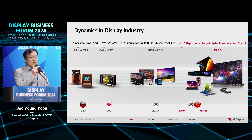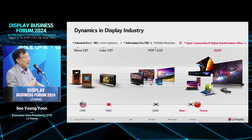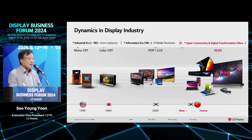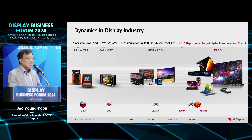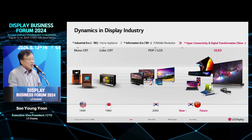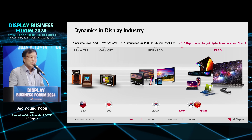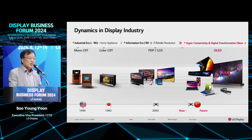To summarize the history of the display area over the last several decades: in the early 1940s, America introduced the CRT as monochromatic, followed by the early 1970s when a color CRT was introduced with initiative from Japan. Then in the early 2000s, two major display technologies were introduced to the market at the same time: PDP and LCD.